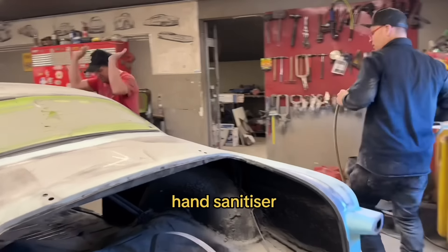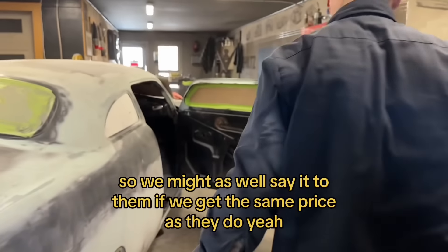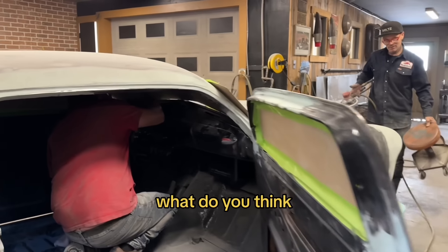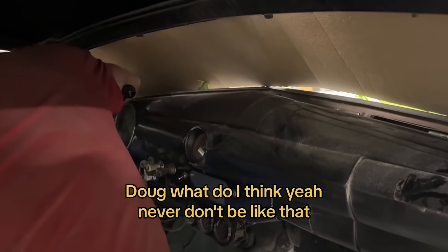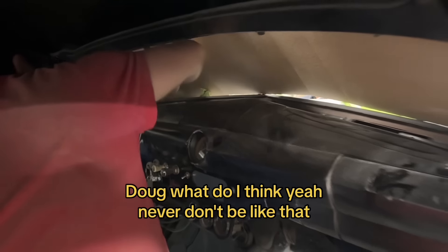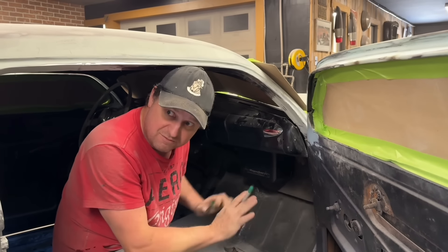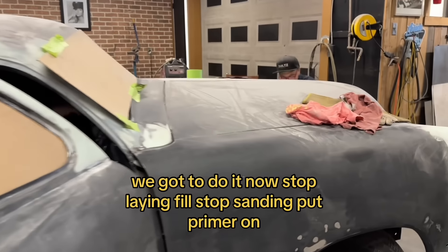Who's the hand sander? Doug? He jokes: 'hand sanitizer — I do have two hands, we might as well sand them.' Can we get the same prime done today? I was gonna ask you, Doug — what do you think? Doug says: 'Never.' It's just so hard to get yourself to that point — you have to tell yourself to stop. Stop sanding, put primer on so you know where it's coming from.